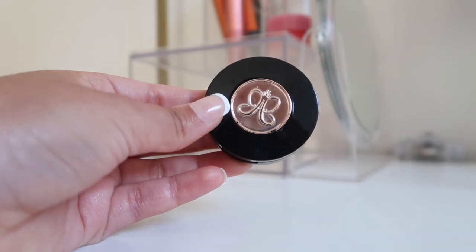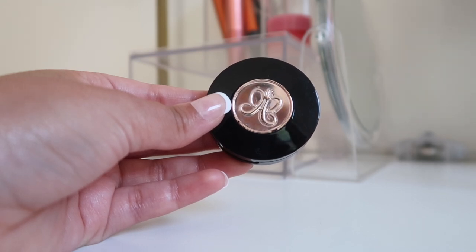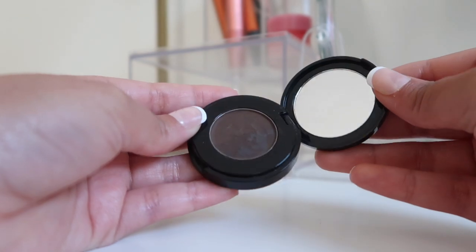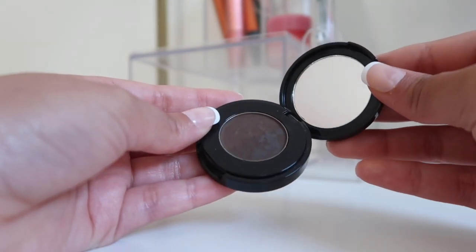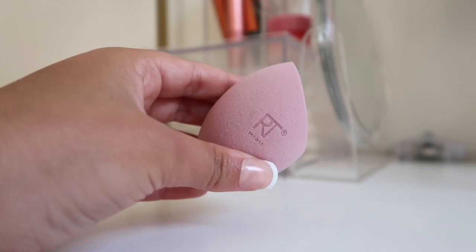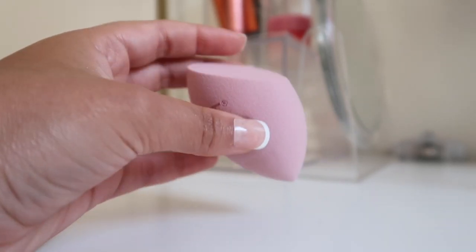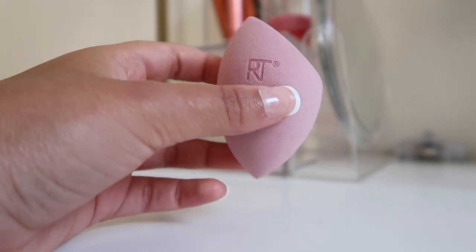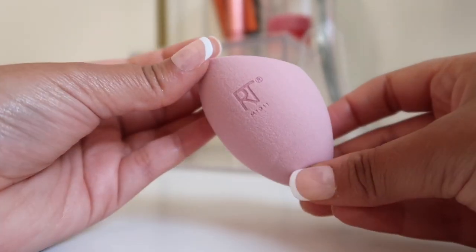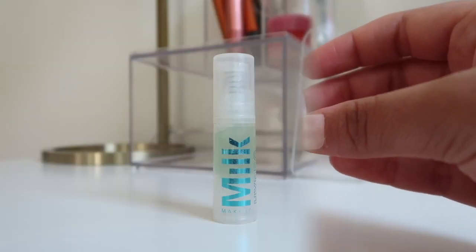For eyebrows I have an Anastasia eyebrow powder that I've used for many years — it just does the trick for filling in my brows. If you have recommendations for other eyebrow products let me know, because I can't seem to find anything I like better, so I stick with what works. For sponges, I love Real Techniques — they're so affordable and blend all my products really nicely. I could never justify the $20 Beauty Blender, so I always get Real Techniques at TJ Maxx or Marshalls since they're even cheaper there.